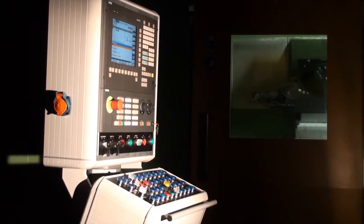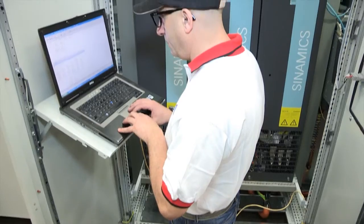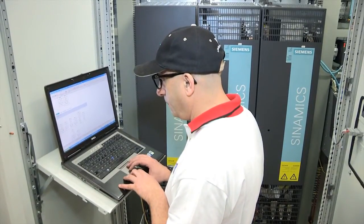All our equipment is controlled by a globally renowned CNC from Siemens or FANUC, ensuring easy access to the required service.